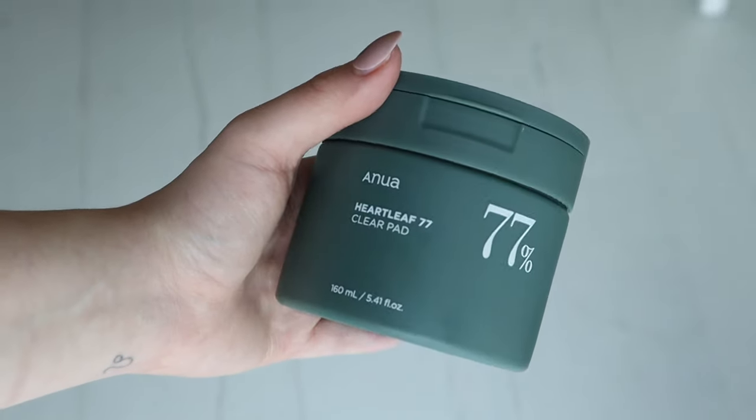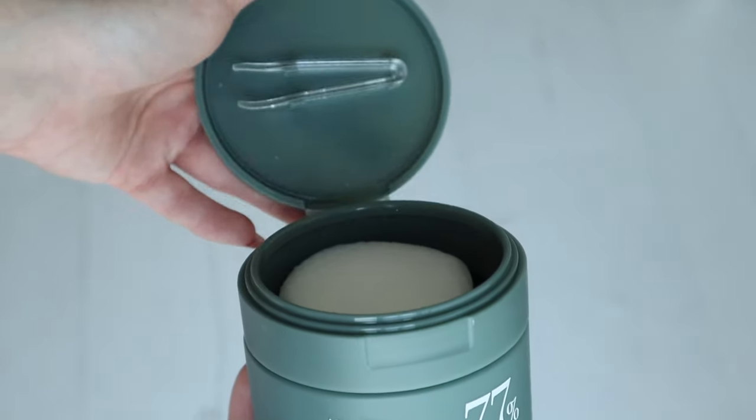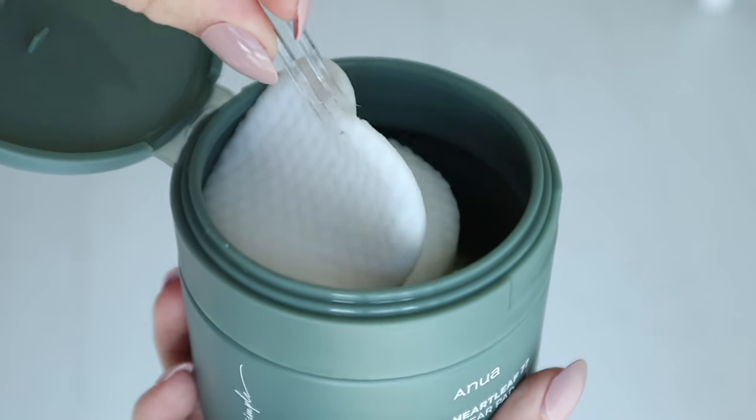What I start my morning skincare routine with is this — the Anua Heart Leaf 77 Clear Pads. I have quite a lot of Anua products because I love their simple, effective skincare. They have lots of products with heart leaf, which my skin absolutely loves, especially when it's inflamed or irritated. These clear pads are amazing especially if you have acne, acne scarring, sensitive or red skin — they really calm it down while also providing a slight exfoliation.